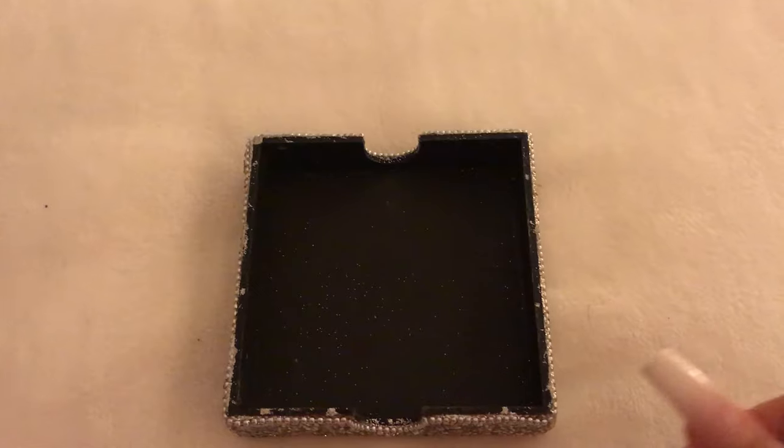Hi guys, today I am participating in the decorative box purpose and use collaboration. This is being hosted by the fabulous Sharon. What she has asked us to do is to simply share some decorative boxes — where you purchase it, who gave it to you, what the purpose of it is, where you store your boxes, and she just wanted to see how many we have. So I'm going to share a few of mine with you.